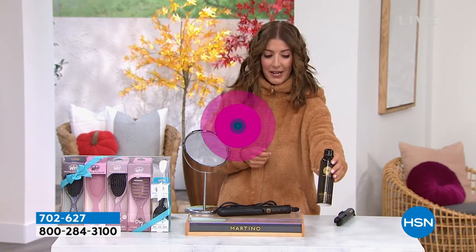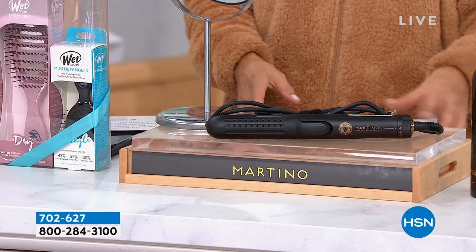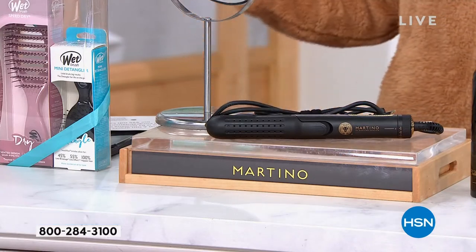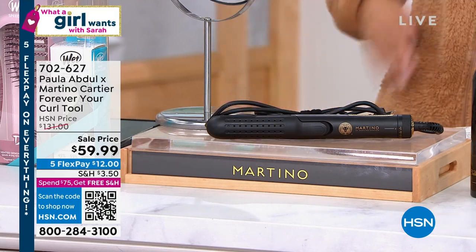We're saying last call on that one. Not to mention, check out his dry shampoo — that's also on sale. We've got the wet brush and everything you need to complete your beauty routine. What was your pick of the show? I can't wait to hear from you.